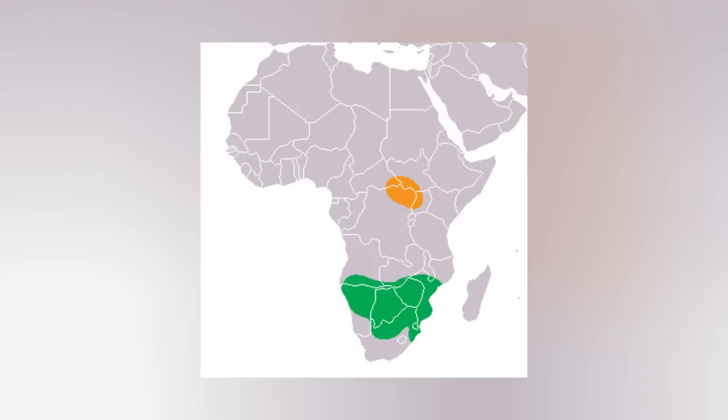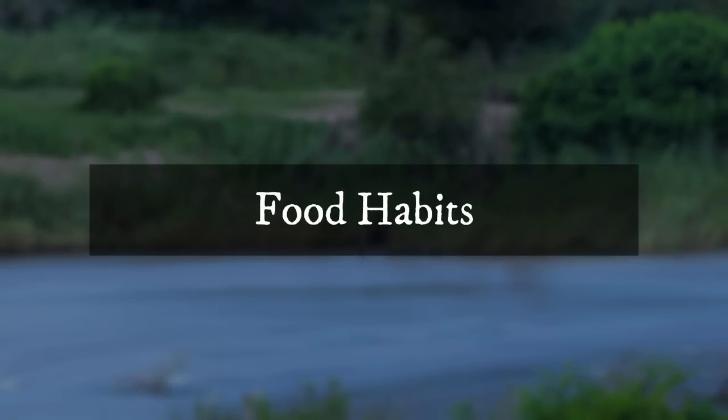South Africa, Namibia, Botswana, Zimbabwe, Mozambique, Zambia, Kenya, and Uganda are home to southern white rhinos.